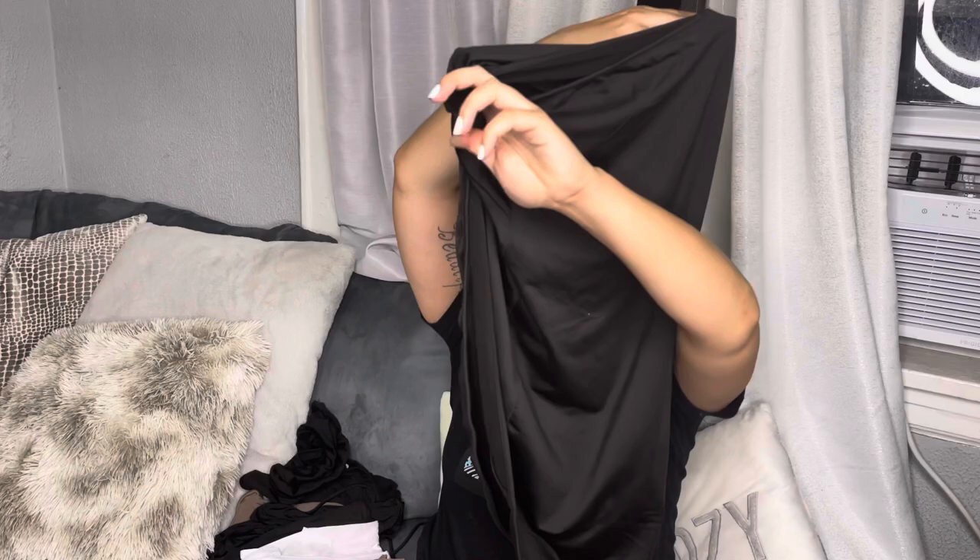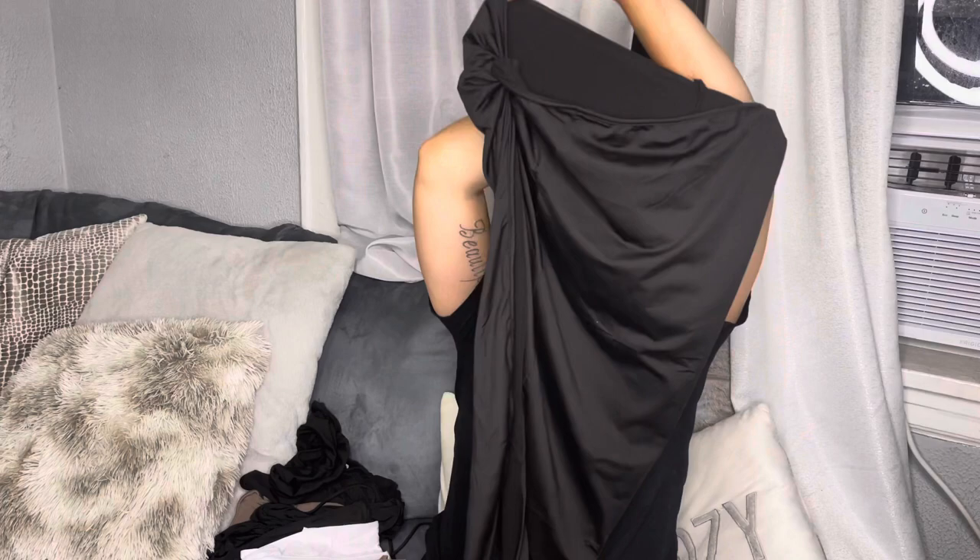Really really cute — I should have included this in the swimsuit haul but I missed it, sorry guys. It comes with a skirt and then it comes with this cute one-shoulder top. So stinky cute — definitely gonna upload pictures or a clip of this. Love this.